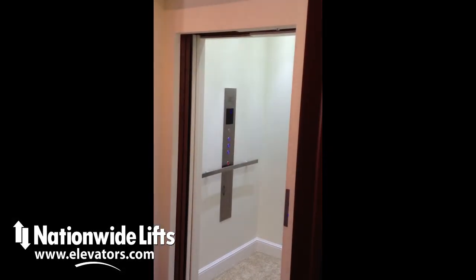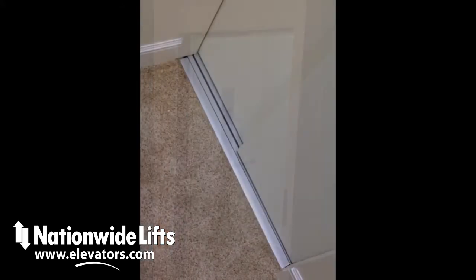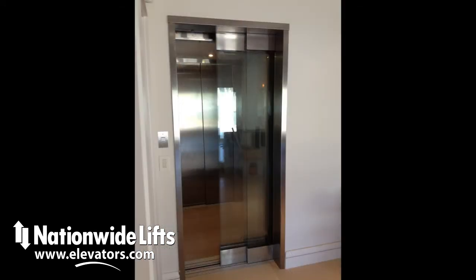The Freedom Elite by Nationwide Lifts delivers the best features and finishes available for home elevators. Sliding doors are available with wood finish, painted panels, glass, or stainless steel. Custom matching is also available.